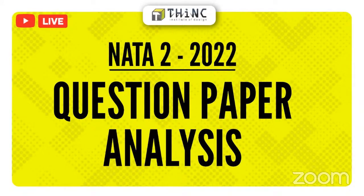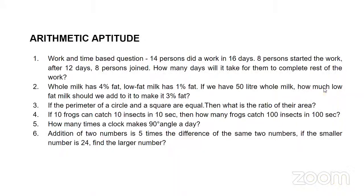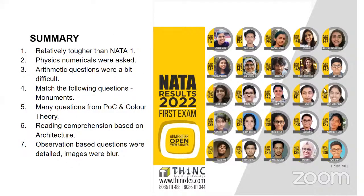Hello everyone. Finally, the second Nata has also been completed. In this particular session, we will be briefly looking at the questions that were being asked and what kind of pattern has been introduced by Nata in the second attempt, because there is a third attempt also coming up. This is Suraj and you are with Think Institute of Design. We'll start with a brief summary of how exactly the exam went, mostly from what we have understood talking to students who have written the exam.